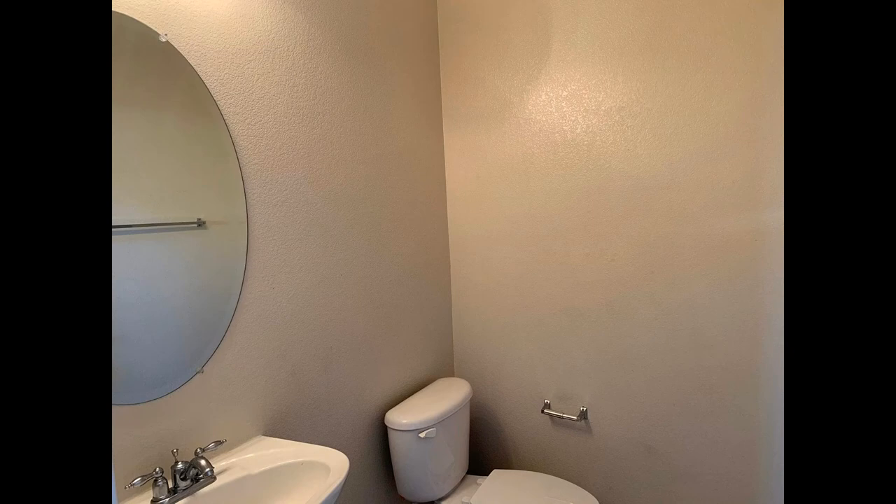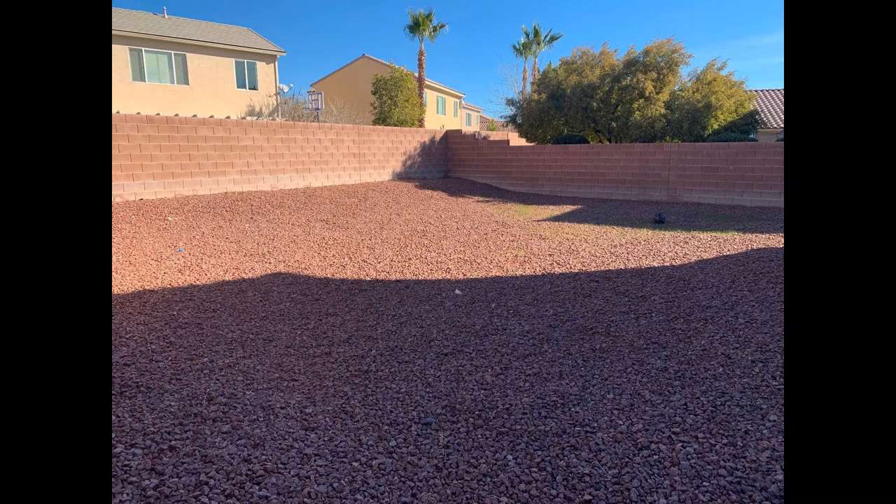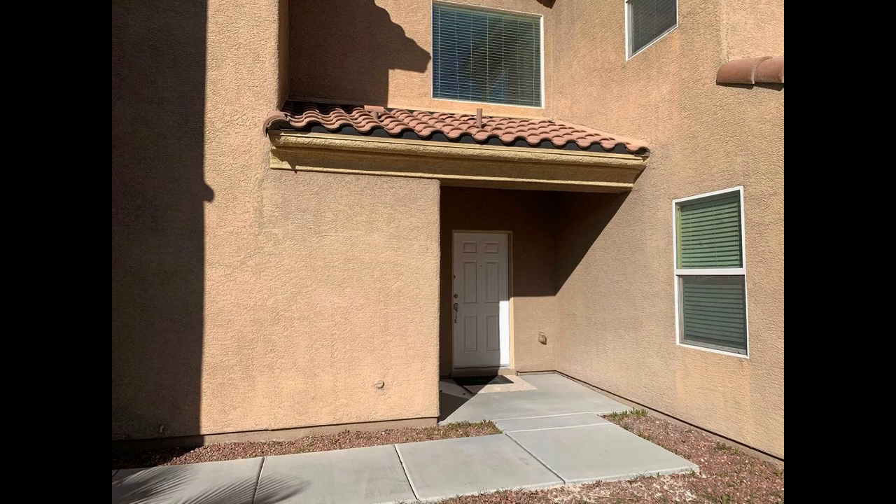Other features of this home include a powder room, a laundry area with a washer and dryer, and a spacious backyard with patio area. This may be the perfect property for you. Rent from us and experience living in a professionally managed home. Give us a call now.